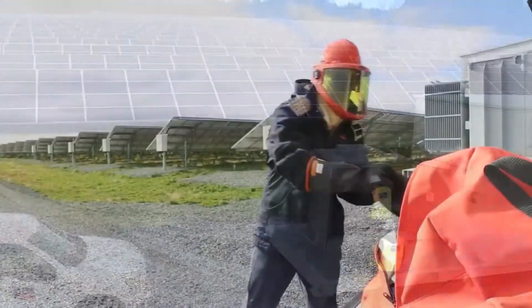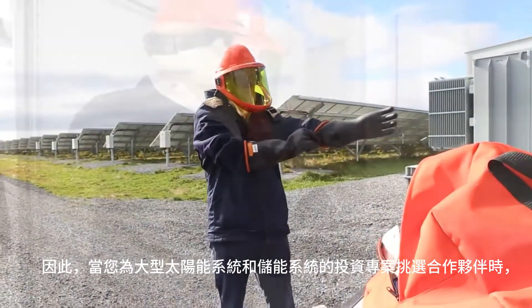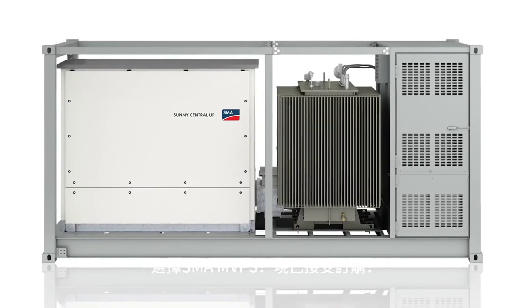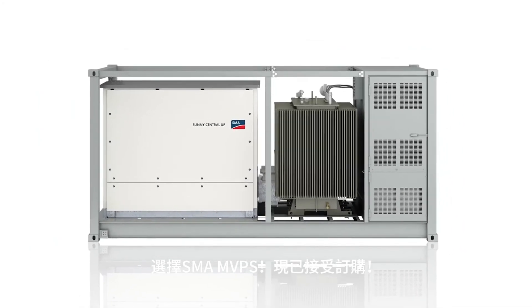When it comes time to select a partner for your next large-scale PV and storage investment, the choice is clear. Choose the MVPS from SMA. It's open for business.